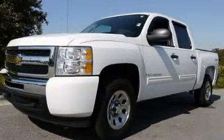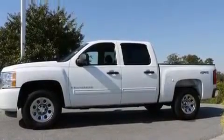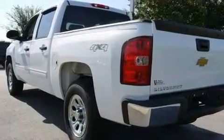This is a 2009 Chevrolet Silverado — strong, durable, and dependable. It has a 4.8-liter 8-cylinder engine, a 4-speed automatic transmission, and 4-wheel drive.